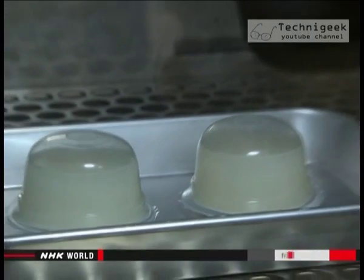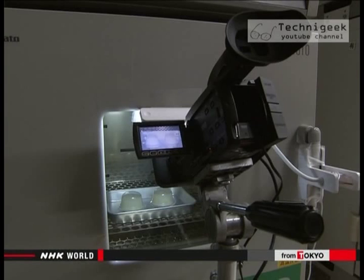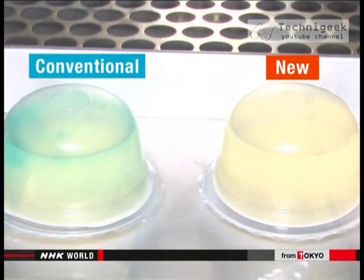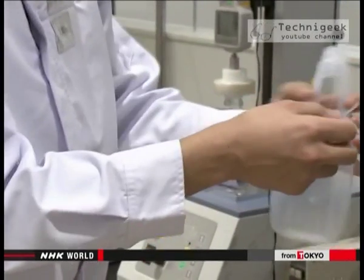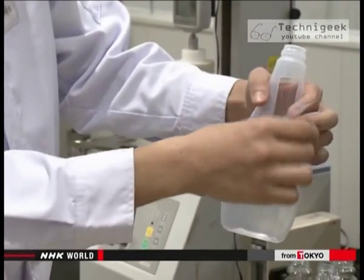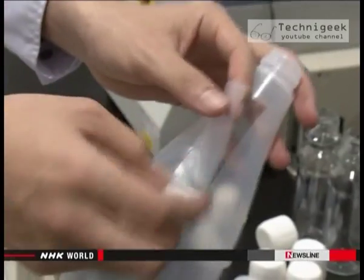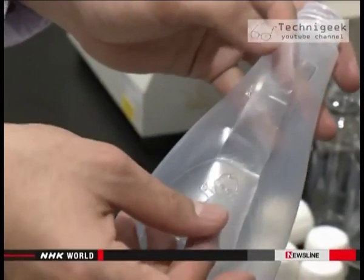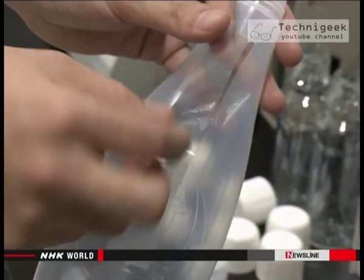The container on the left is a conventional one; the other, made with the new technology, is oxygen-proof. A special solution that reacts to oxygen is added and the lid is closed. As time passes, the contents of the regular container start turning blue, but in the other container the color doesn't change. This mayonnaise container has several layers to prevent oxygen from getting through.